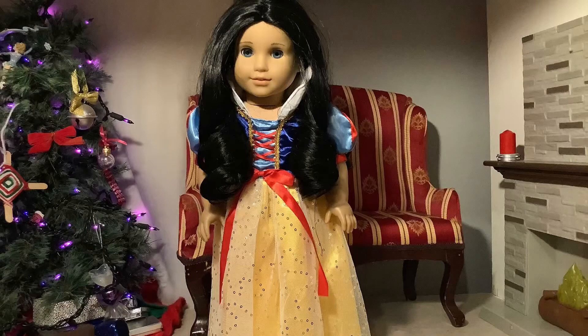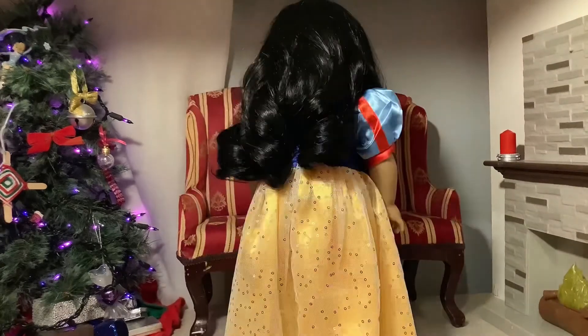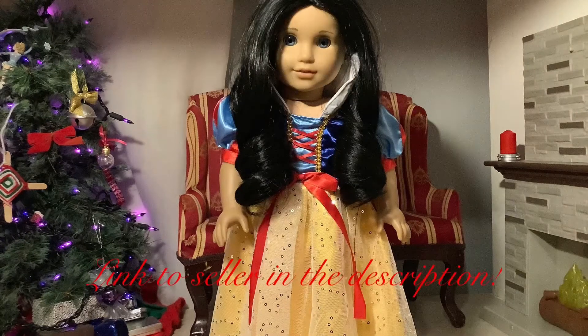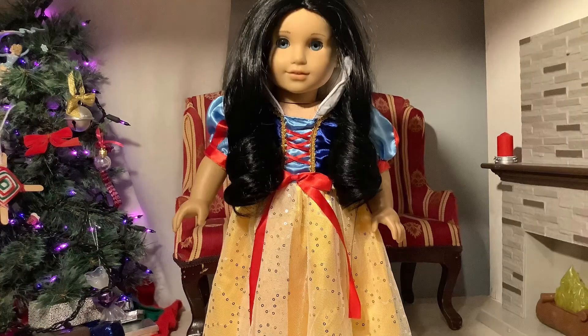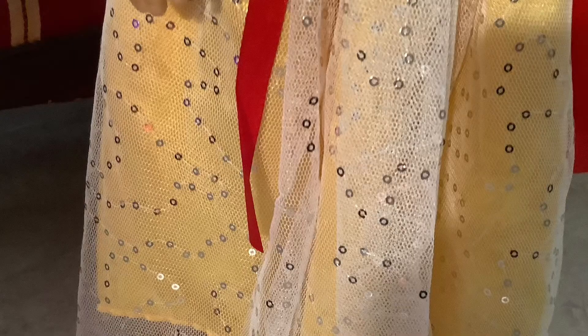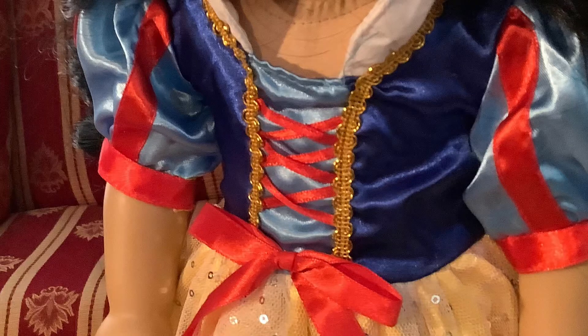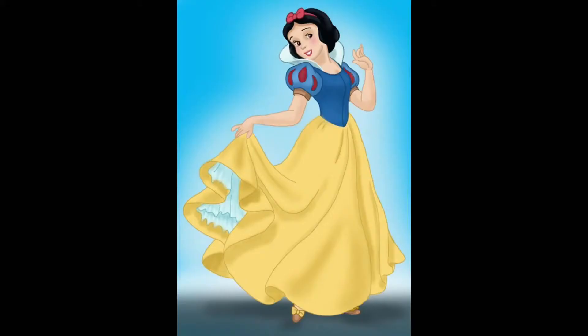First is Snow White, portrayed by Nova. I got this dress off a seller on eBay, and not only is it beautiful, I really like how it looks like the original Disney Snow White dress, while adding some embellishments or changing certain aspects, such as the corset, to make it more beautiful.